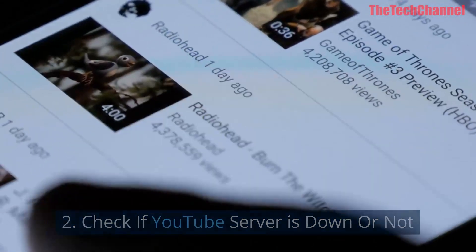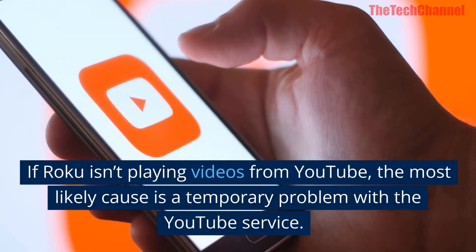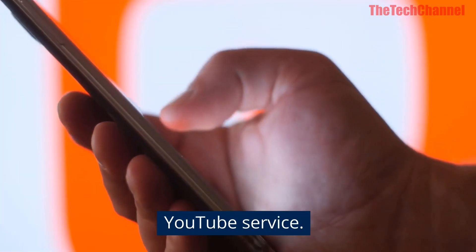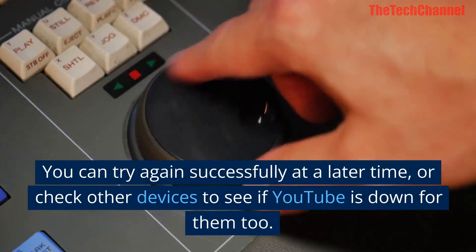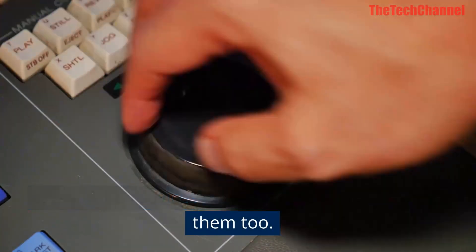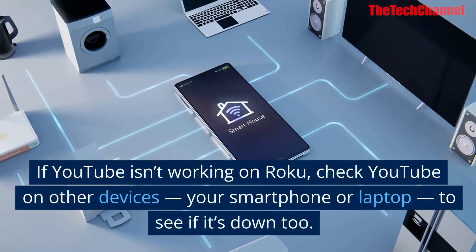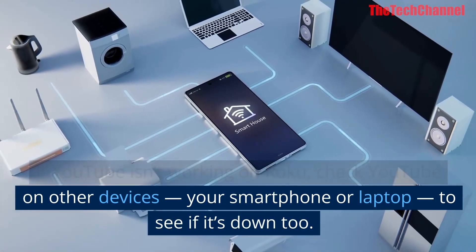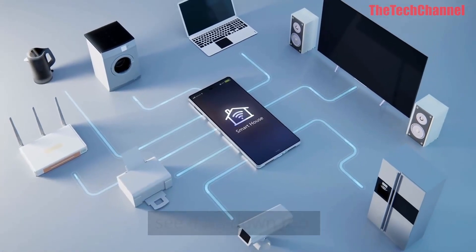Two: check if YouTube server is down or not. If Roku isn't playing videos from YouTube, the most likely cause is a temporary problem with the YouTube service. You can try again at a later time or check other devices to see if YouTube is down for them too — your smartphone or laptop, for example.